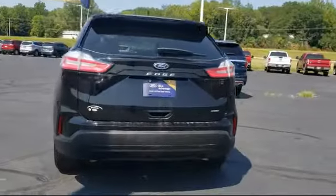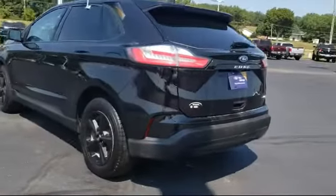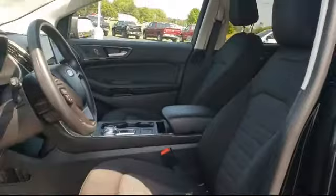Additional features include keyless entry, sync communication system, alloy wheels, split fold-down rear seat, fully automatic headlights, and has less than 15,000 miles on the odometer.